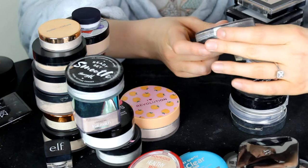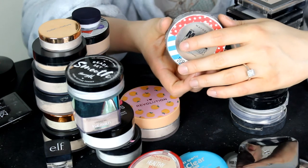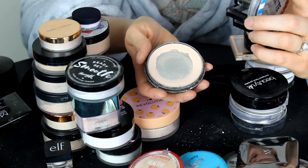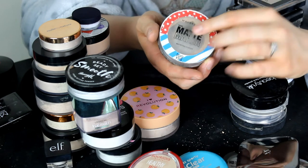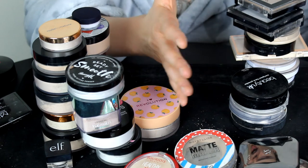This one is the Maybelline Matte Me Powder in shade 20 Nude Beige — one of my favourites. As you can see it's breaking and I've pretty much got just a little bit left. I really need to finish this and bin it and buy a new one, so I'm going to use this up until it's all gone. Powder's just gone everywhere now!